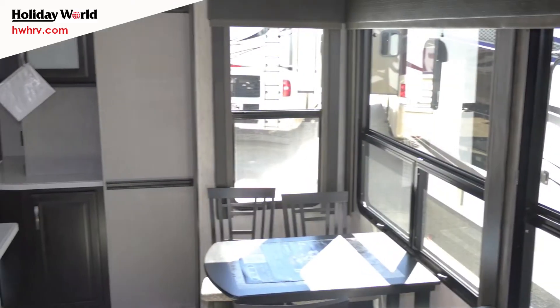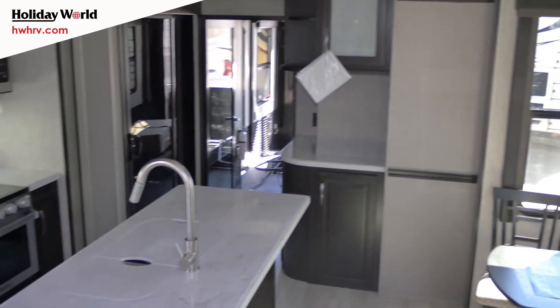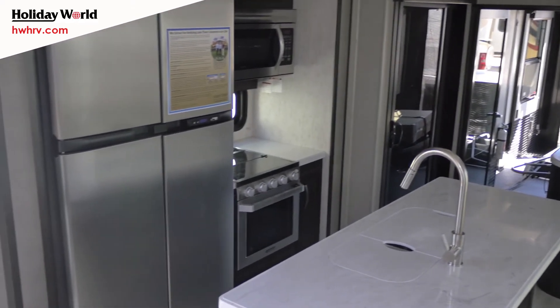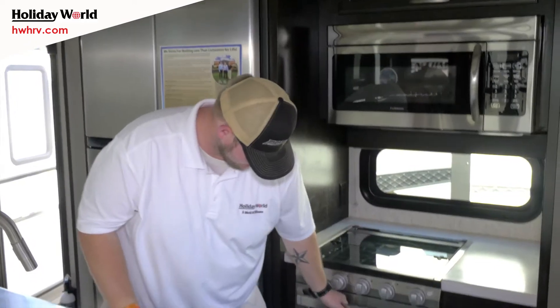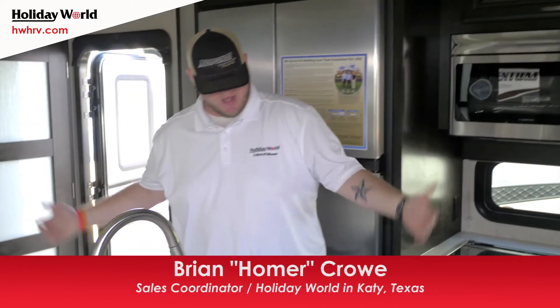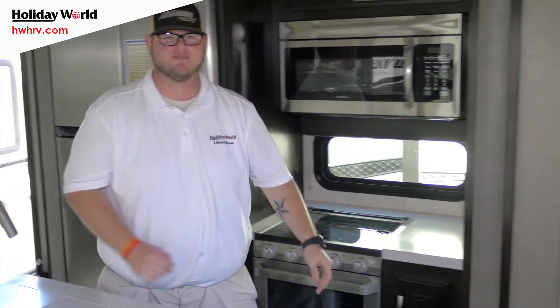I'll show you a couple of the features on this unit inside. You've got an 18 cubic foot gas-electric refrigerator, so whether you're plugged in or off-grid in the middle of nowhere, you're still going to be able to keep your beer or sodas cool. Right here you've got your three-burner stove with a little oven in there as well, plus a convection microwave. You've also got a nice little island right here with a lot of drawers on this side, so you're going to have some storage.